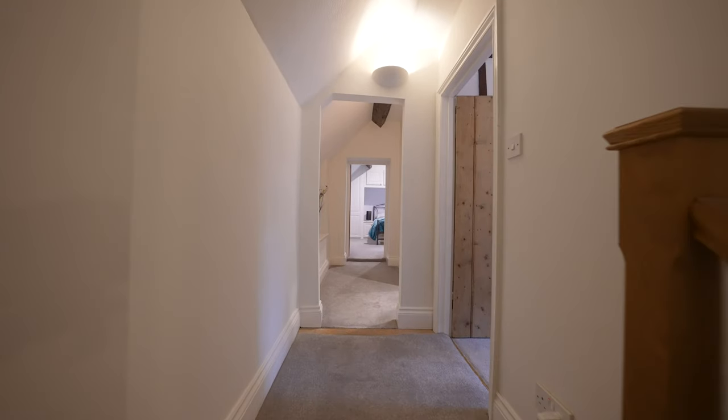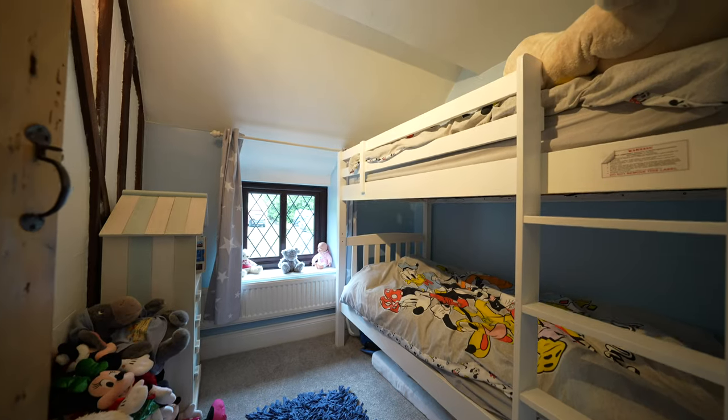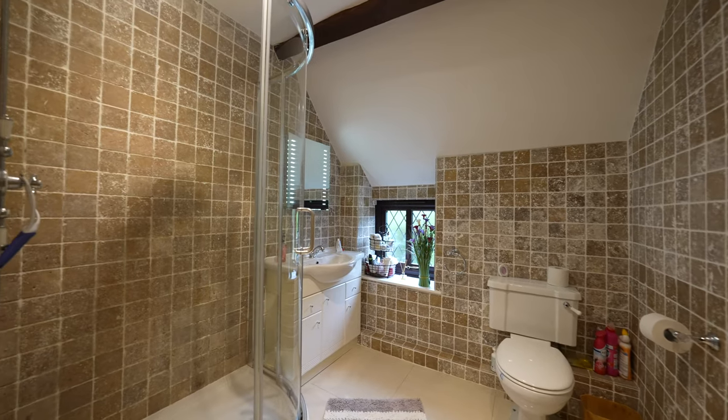To the other side of the landing you'll find two further bedrooms and the family shower room. This is the older part of the cottage so you'll find many character features, including the exposed ceiling beams and wooden thumb latch doors.